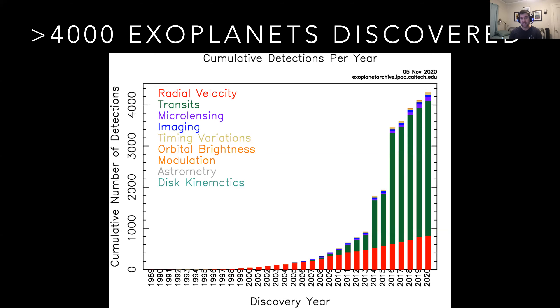Exoplanets are actually pretty much everywhere. As our technology gets better — as we know where to look, how to look, and how to process the data — we've been discovering more and more exoplanets every single year. We now know that there are at least as many planets as there are stars in the sky, thanks to efforts by spacecraft such as NASA's Kepler mission. Today I'll talk about how to detect planets, putting that in the context of MicroObservatory and also the James Webb Space Telescope.